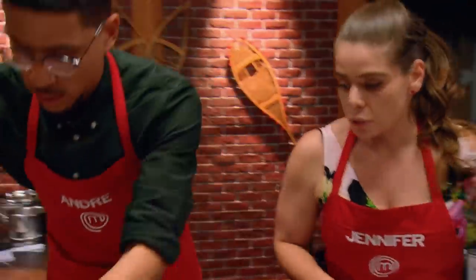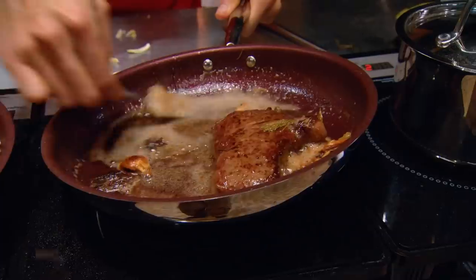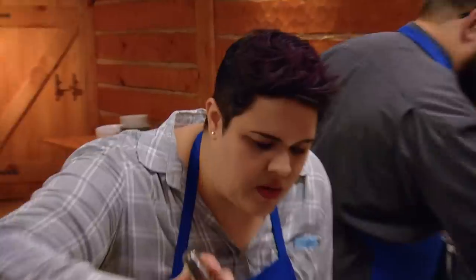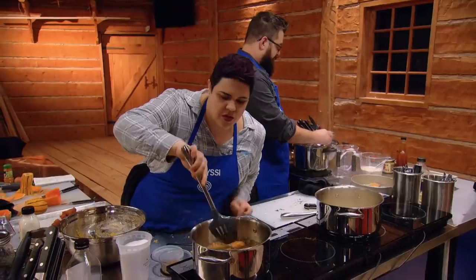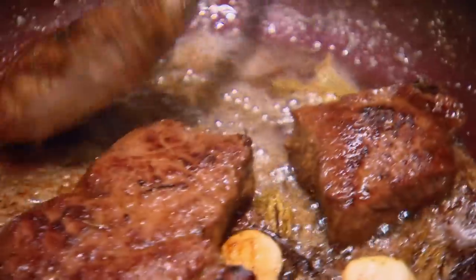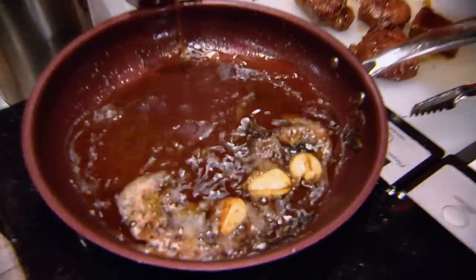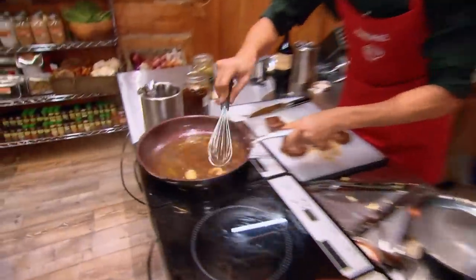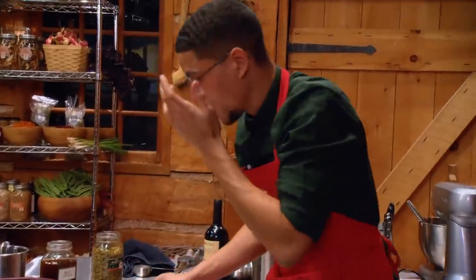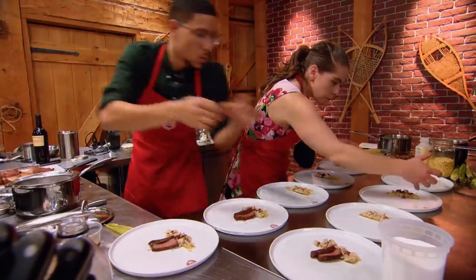With two minutes remaining, both teams must now start plating their first course. One cook realizes they forgot to start making the sauce — throwing some stock in and starting to reduce it down. "This dish is gonna be the judges' first impression. It's do or die. I need to make this sauce in under a minute." After straining and pouring it: "This is such a huge privilege to cook for luminaries of indigenous cuisine — I just really hope they like it."